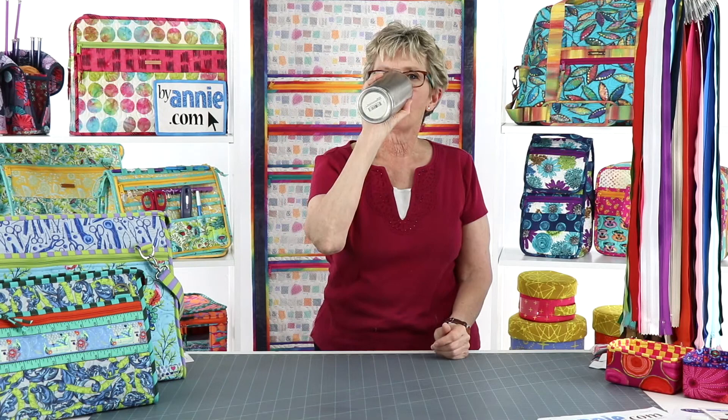If you're just joining us, our topic today is choosing fabrics and other components for your projects. We've covered how we choose zippers, mesh, and fold-over elastic. We have just a few more decisions to make before we can start sewing our project. So let's talk next about the color of strapping and hardware we want to use.